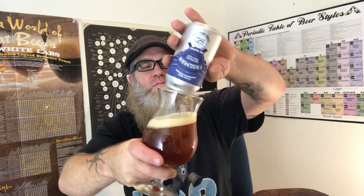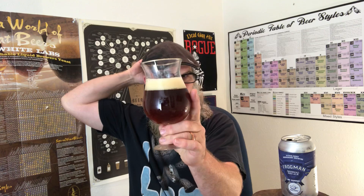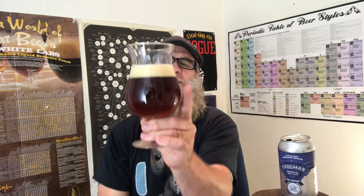Nice. It's very malty looking — it plays the part well. It's got a red color to it, kind of a radish amber color. More like a copper red, copper amber. It's got about a finger head.